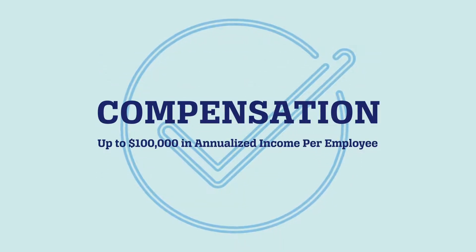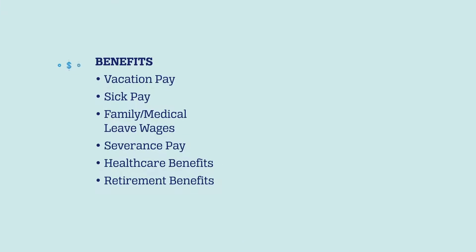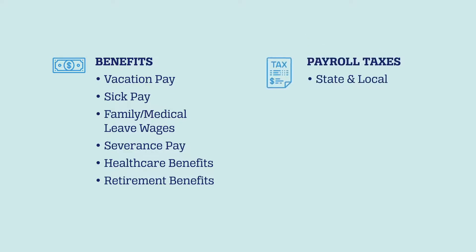Approved uses include payroll-related spending, such as compensation for employees, benefits like vacation pay, sick pay, wages for family or medical leave, and severance pay, as well as employer-paid group health care and retirement benefits, and employer-paid state and local payroll taxes.